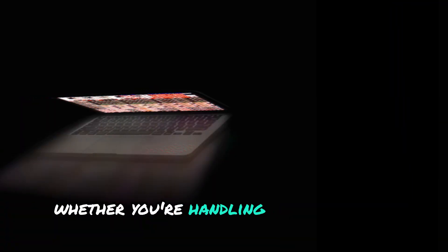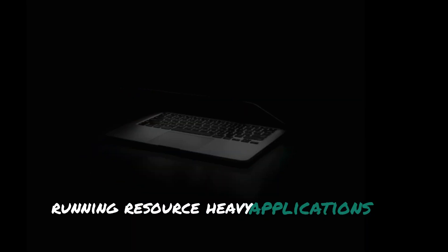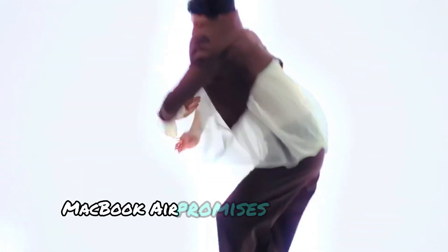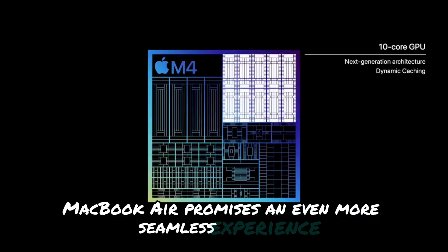Whether you're handling work-related tasks, running resource-heavy applications, or simply browsing, the M4 MacBook Air promises an even more seamless experience.